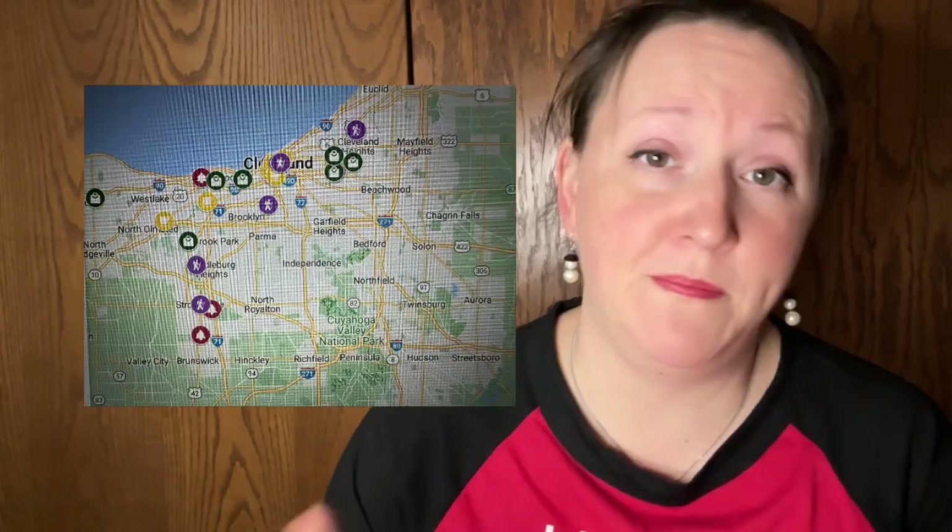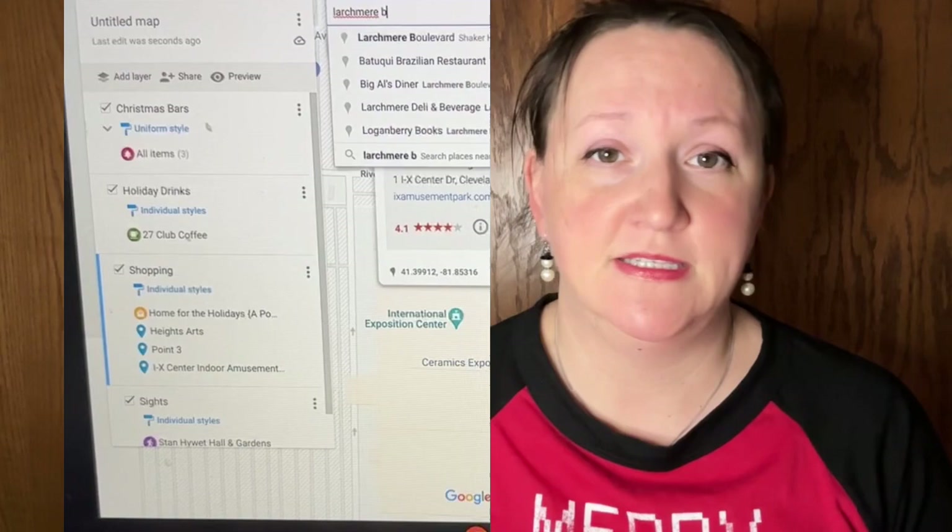Tip number six is a fun hack I learned: you can make your own custom map on Google Maps. You can even customize it with your own icons. Wherever you're traveling, if it's a holiday and you're looking for Christmas decorations, Christmas bars, and things like that, you can make your own holiday map. It keeps track like an itinerary of where you want to go and gives you a visual of what's around you.